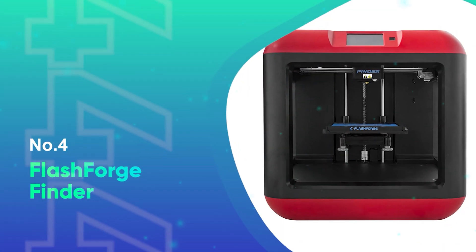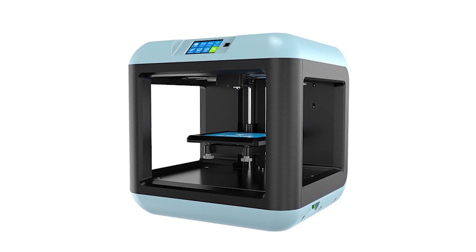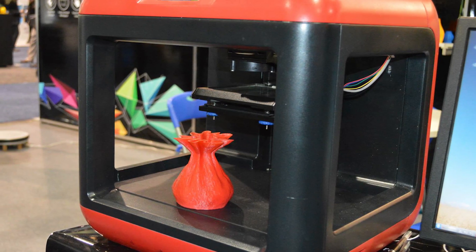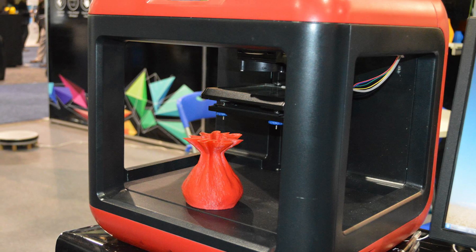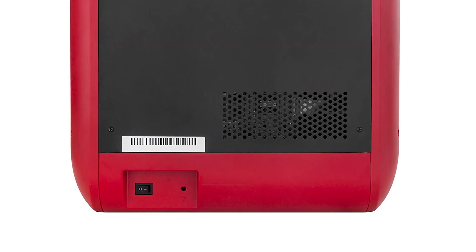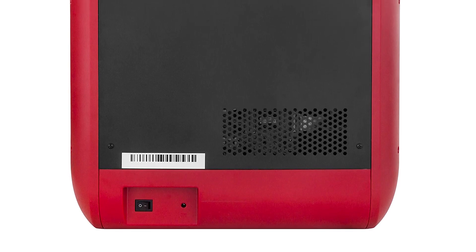Number 4: FlashForge Finder. The FlashForge Finder is one of the most popular 3D printers around, and for good reason. It offers a decent build volume, Wi-Fi connectivity, and even runs quieter than most at around 50 decibels. You can only print with PLA, but as this is a beginner-friendly model, that's to be expected.